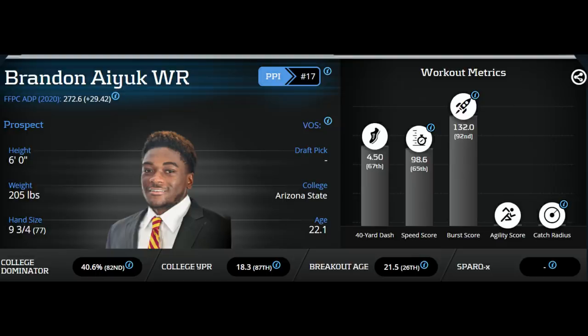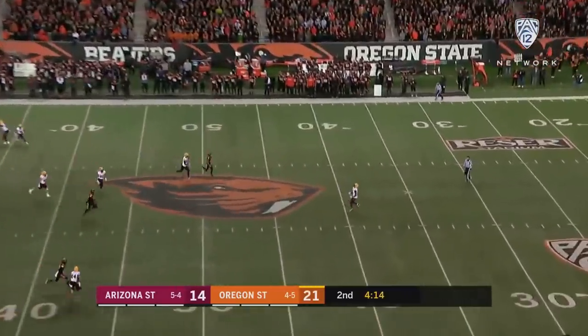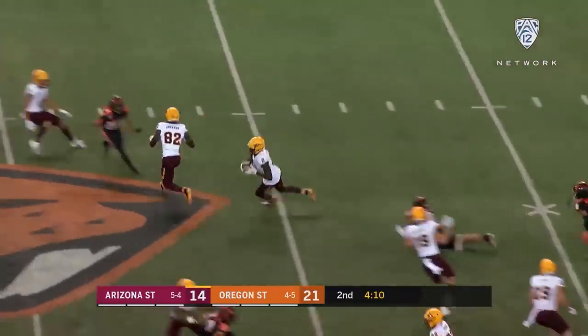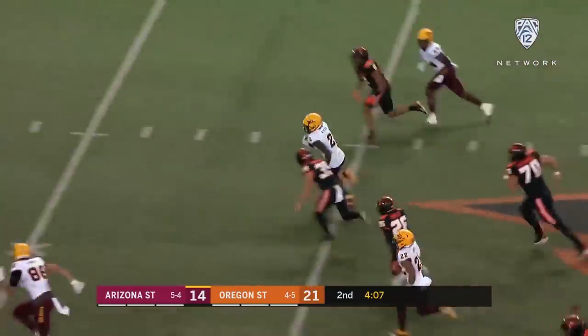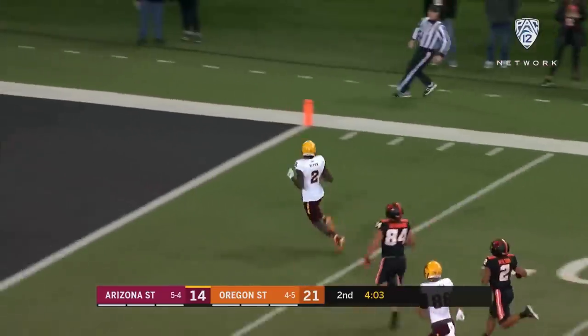Now moving on from Aiyuk's athletic profile, let's take a look at some film to see some of his strengths and weaknesses as a wide receiver. To start off we go with his strengths. We'll start with one of the simplest ones — his added value in the return game. He was a returner for two years, and while he only had one touchdown in 2018, he had good average return yardage on both punts and kicks. I have one clip of a punt return that really shows how elusive and hard to bring down he can be. What I also like is how he doesn't spend too much time dancing but is still able to make people miss and create yardage. You can tell how smooth he is getting side to side without having to slow down much at all.